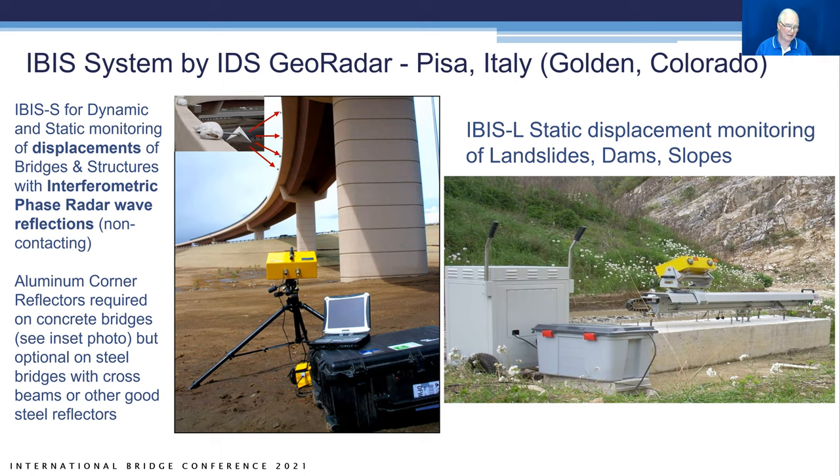The system on the left is even more accurate — to four thousandths of an inch — and goes out to 1,000 meters statically, 500 meters dynamically. For a concrete bridge, you have to mount aluminum corner reflectors to reflect the electromagnetic wave energy of the radar system. It's sending and receiving with two transmitting antennas.